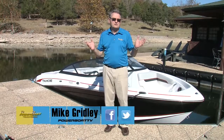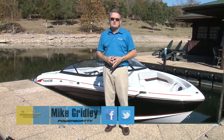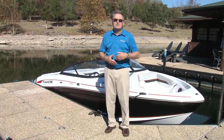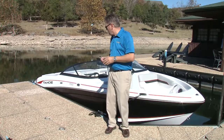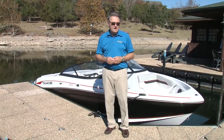One thing we enjoy doing, obviously, is looking at new boats and new products — a real fun part of the job. And sometimes you establish a relationship with a company that lets you look at something coming further down the road, not just that model year. That's exactly what we're going to do today when we have a look at this brand new 2018 Tahoe 700.